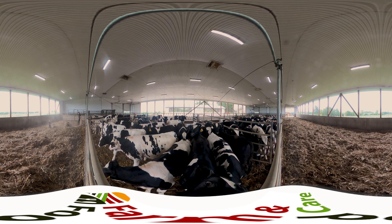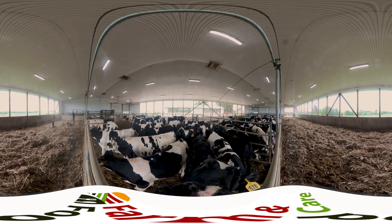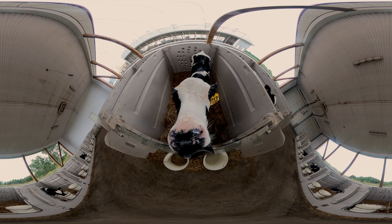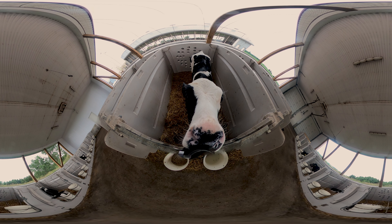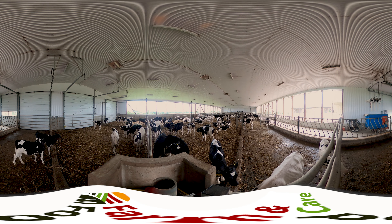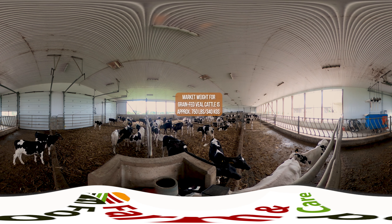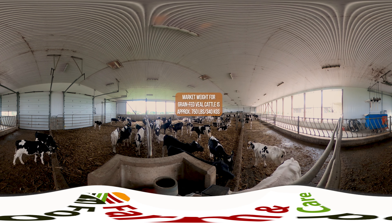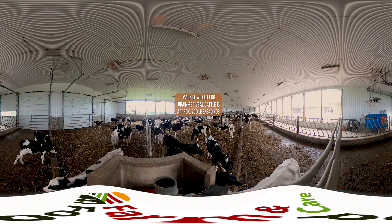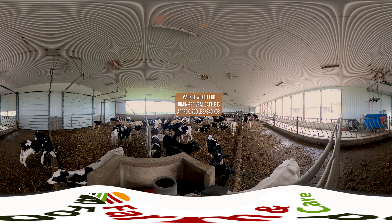The cattle in this barn are fed grain corn and pellet supplements. The supplements are a combination of vitamins, minerals and protein. The farmer feeds the animals in the morning and evening, making sure there's always enough grain so they're able to eat whenever they're hungry. Each pen also has a large water bowl in it, providing fresh, clean water to the cattle 24-7. These veal cattle will be moved into the next pen as they continue to grow until they reach market weight. Market weight for grain-fed veal cattle is approximately 750 pounds or 340 kilograms, which the cattle will reach in about seven or eight months. Once they reach market weight, the cattle are transported to local meat processing plants using specially designed cattle trailers that ensure their comfort and safety.